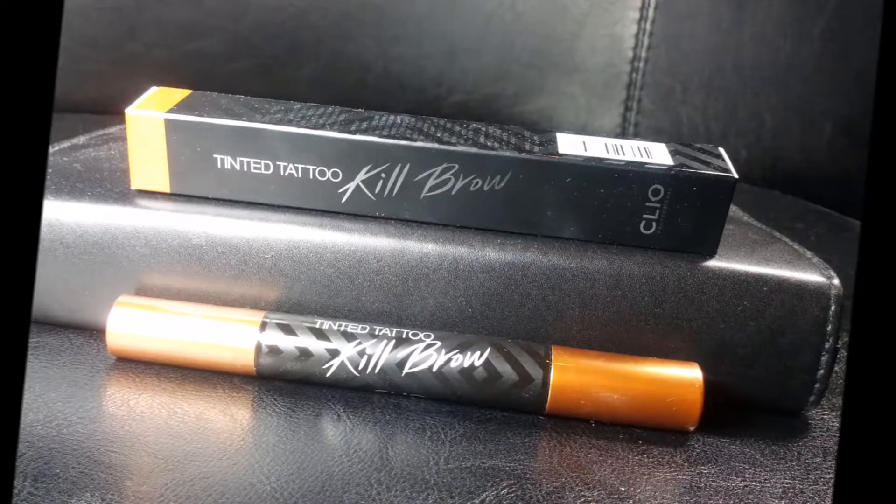One of my favorite items is the Cleo Kill Brow Tinted Tattoo — I think it's called that because it's long lasting. I actually heard Jen from Clothes Encounters talking about this product, and it's funny because we like the exact opposite parts of it. One side is a marker slash pen tip and the other side is an eyebrow mascara. She liked the mascara and didn't appreciate the pen, and I'm the exact opposite — I'm obsessed with the pen part. It's so easy to make light little strokes that look fairly natural. It lasts a really long time.